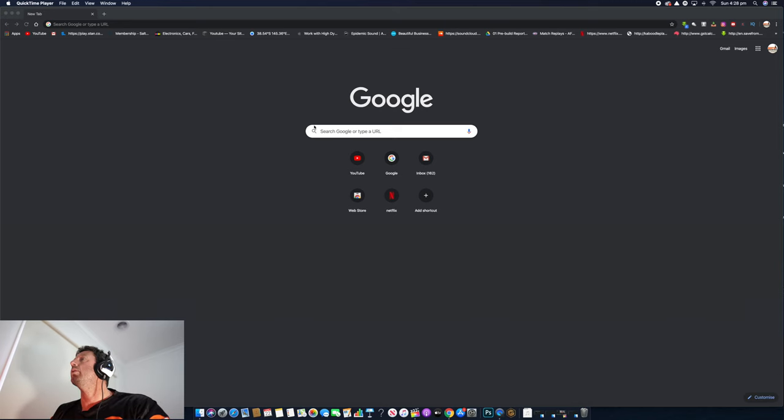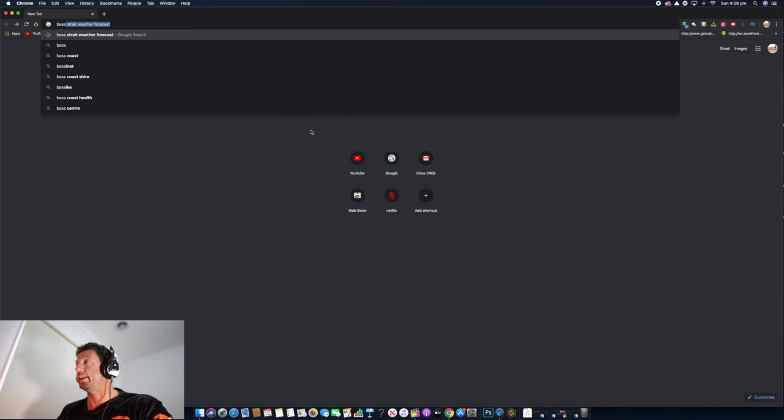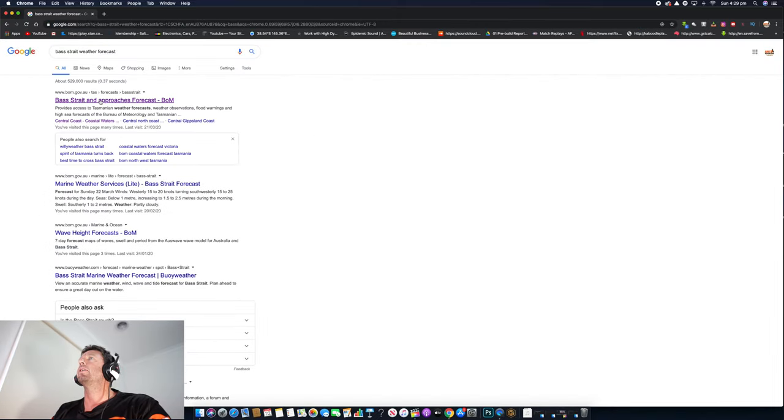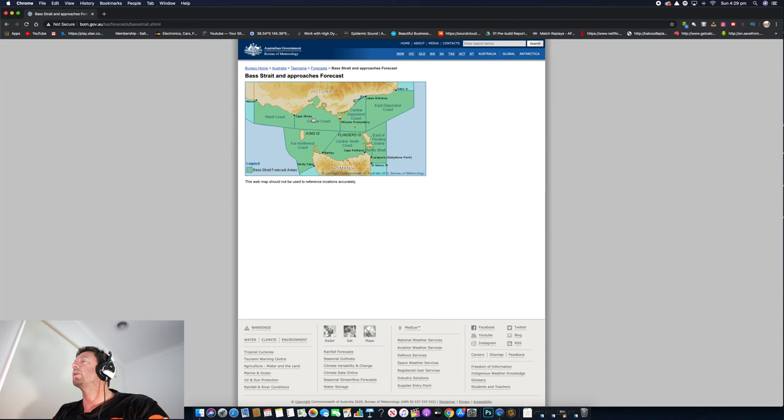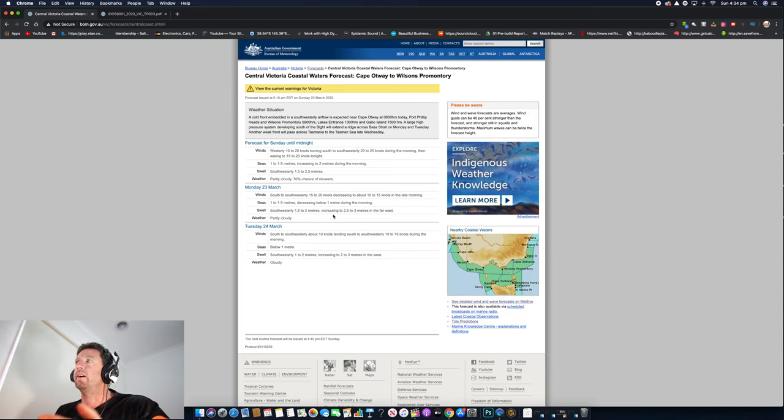What you want to do is type in 'Bass Strait weather forecast — Bass Strait and approaches' and go to Central Coast, because that's where we're going to be leaving from. Click on that and check the weather. When I'm looking at the weather, I don't want anything with the seas above a metre, metre and a half. Three metres is not really ideal for heading offshore — you want them to be around one to two metres.